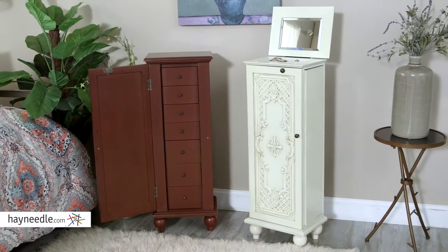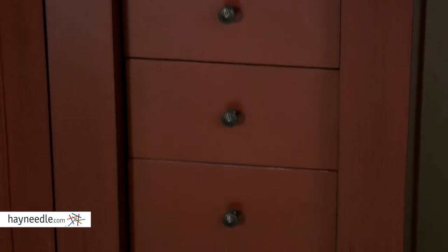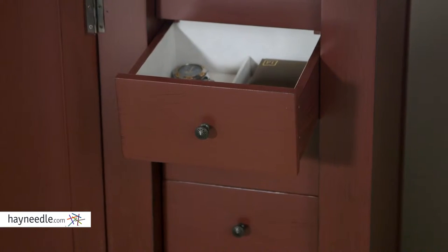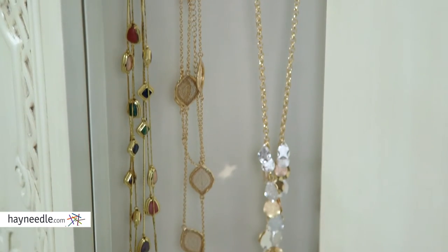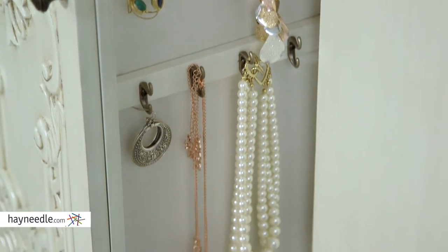And let's not forget functionality. Seven drawers have incredible amounts of space for jewelry and other items, including rows of ring space and compartmentalized drawers for watches and bracelets. Side doors also open to reveal hooks for hanging space, so keep your necklaces and other hanging jewelry stored safely without getting them tangled.